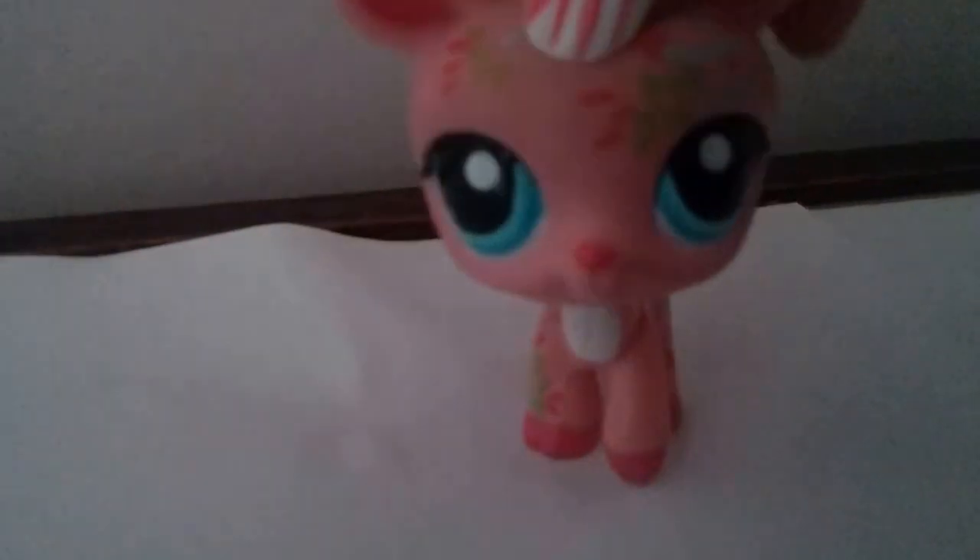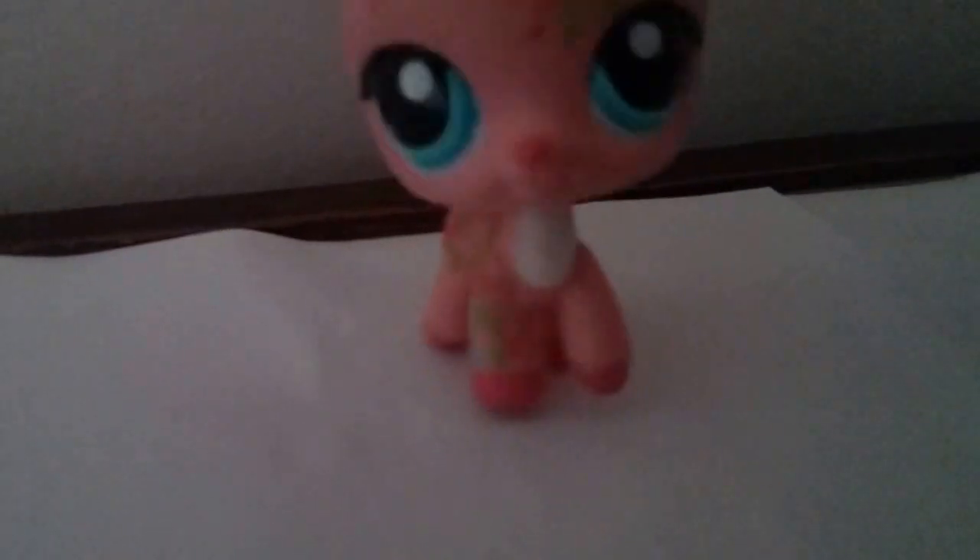Tell me in the comments below first of all if you know what this animal is, and second of all if you want more of these types of videos and if you like me updating you on the new LPS I've got. If you do, just leave it in the comments below and I would very much appreciate it.